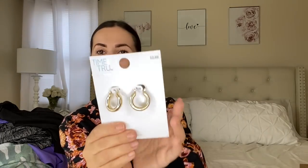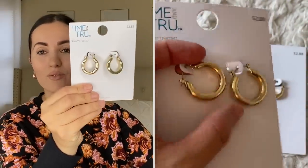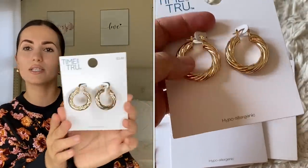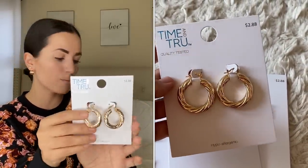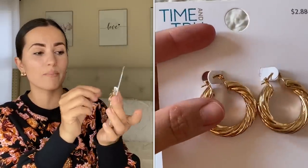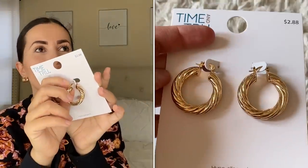The next earrings look like real gold and have great quality — also $2.88. They have a little weight to them which I love. Another pair of earrings, also $2.88 and really pretty. These are similar to a pair I got from Shein, but the Shein ones have a really thick post that hurts to put in and hurts more the longer you wear them. These Time and True ones have a thin post that goes in like a regular earring — really nice and comfortable.